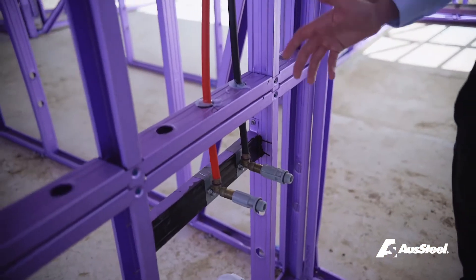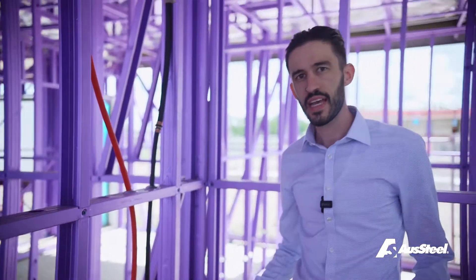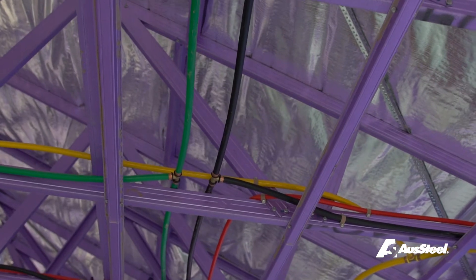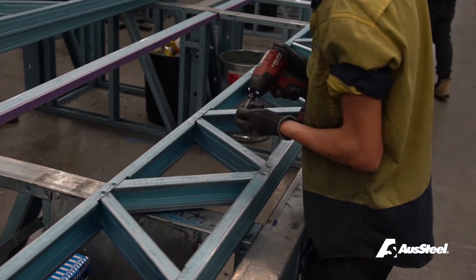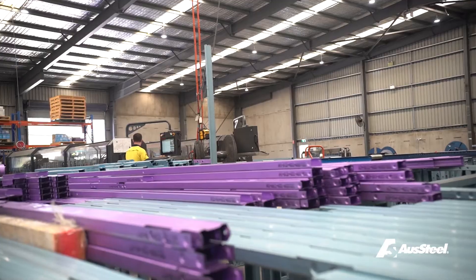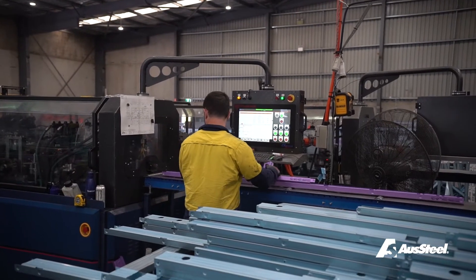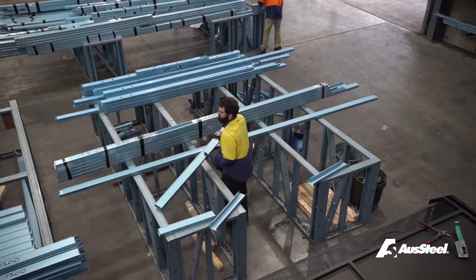AusSteel likes to take a holistic approach to steel framing. Take these plumbing noggins for example — these service locations are carefully designed and manufactured, factory fitted to save plumbers time and money on site. If this was a standard timber frame, your plumbing trades would have had to drill over 70 holes just to run their services. By pre-punching and pre-rolling these holes in the factory, AusSteel adds genuine value to assist your trades.